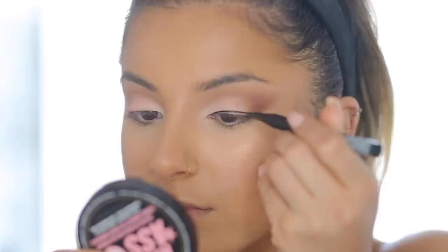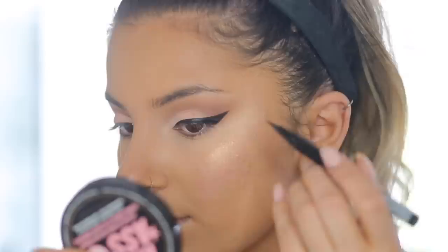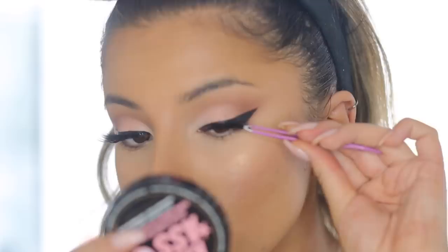I applied some eyeliner — this is the NYX Epic Ink Eyeliner — to create a nice big wing. I vary between liking a wing or not, but I really wanted one for this look. I then applied mascara and my false lashes, which are from the House of Lashes Faux Mink Collection. They're actually really natural looking — you can't really see them all that much. I did do my eyebrows but I'm going to link an eyebrow tutorial down below since you guys have already seen me do it very recently.